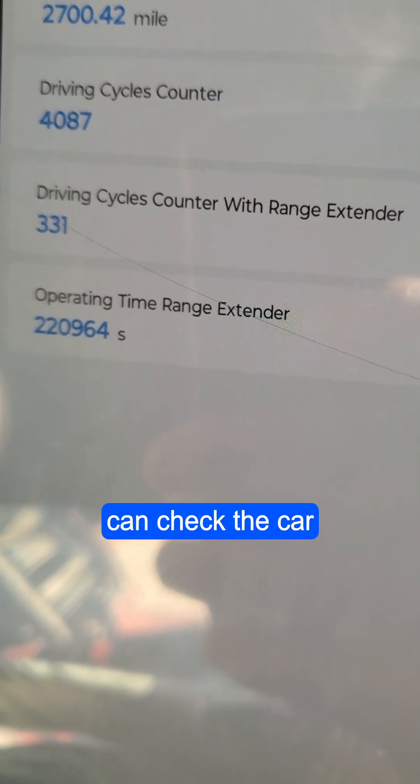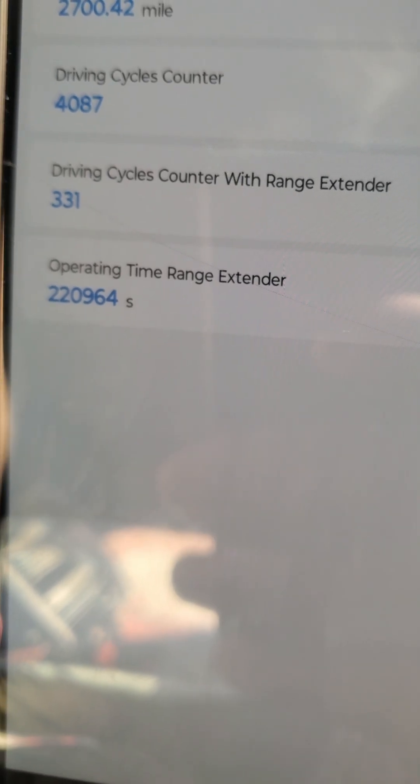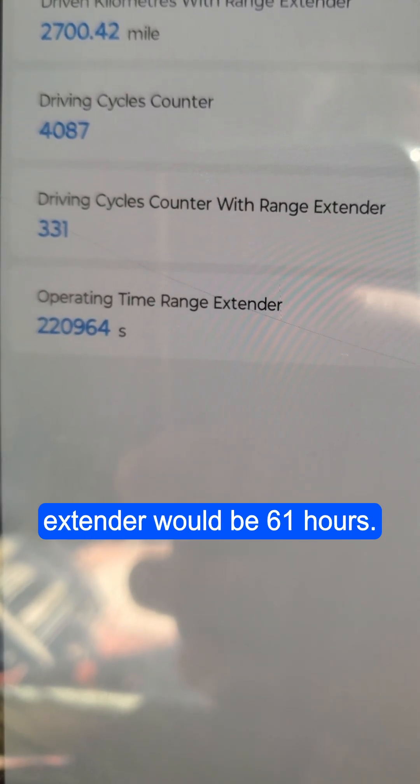Through OBD scan we can check the car was driven on the range extender for 2,700 miles. If we convert the seconds to hours, the operating time of the range extender would be 61 hours.